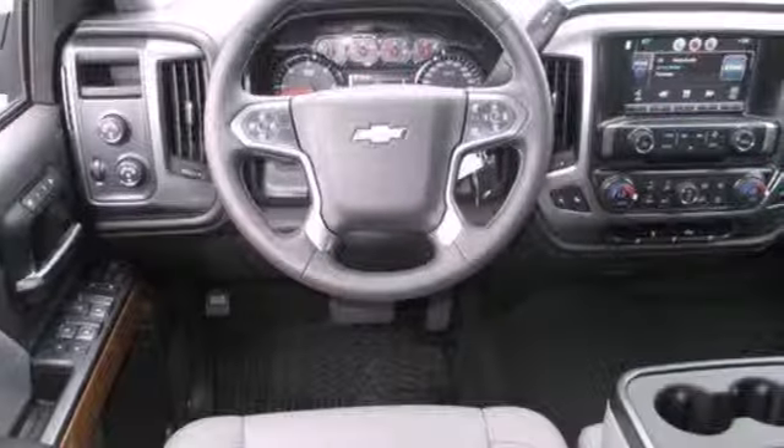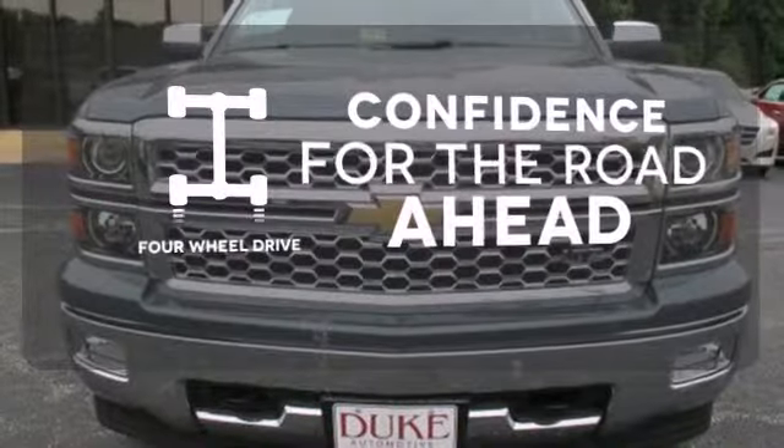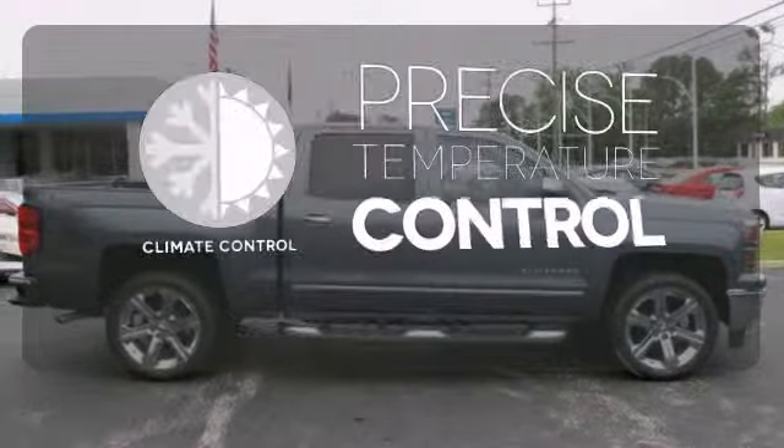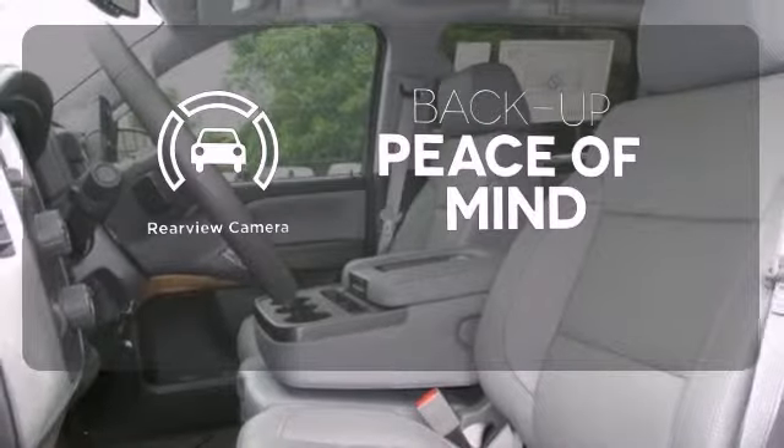Inside, it has a six-speaker sound system and multiple airbags. You wouldn't be on the job site without all the right tools. Be prepared with four-wheel drive. Select the perfect temperature with the climate control. Hindsight is 20-20 with the backup camera.